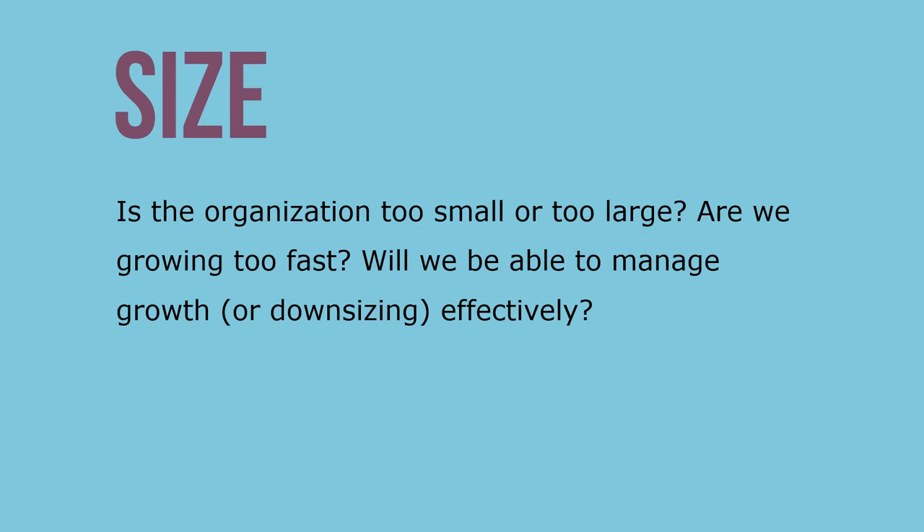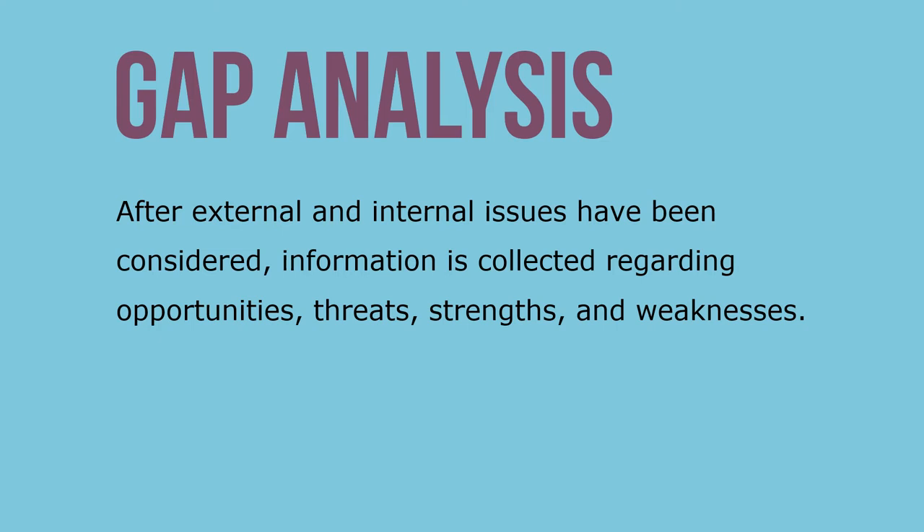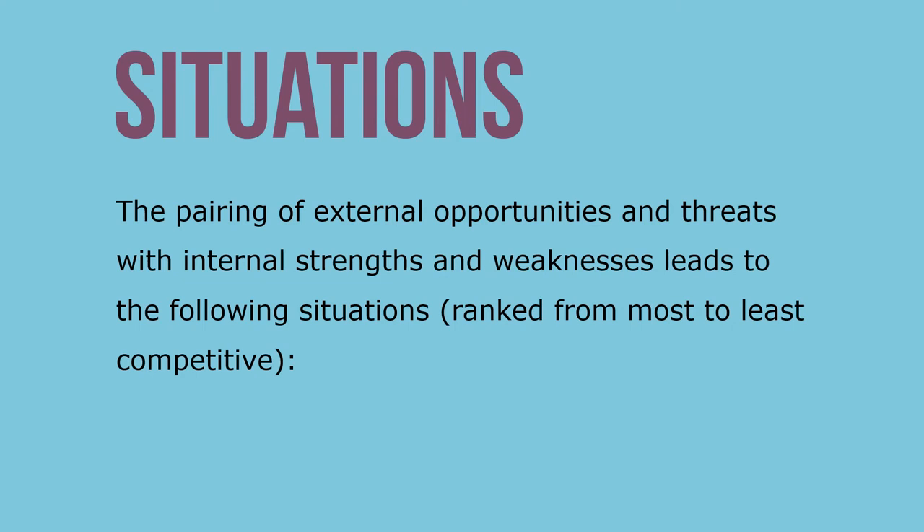Size: is the organization too small or too large? Are we growing too fast? Will we be able to manage growth or downsizing effectively? After external and internal issues have been considered, information is collected regarding opportunities, threats, strengths, and weaknesses. This information is used to conduct a gap analysis, which analyzes the external environment in relation to the internal environment.